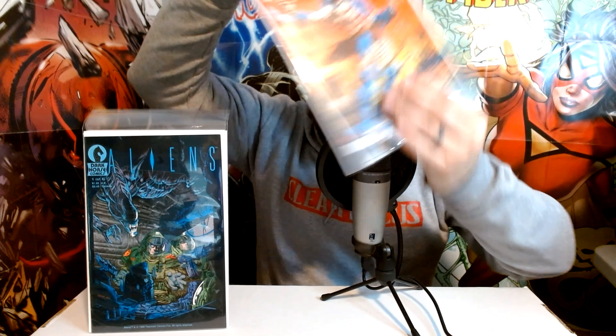Then we've got some Aliens — this is Aliens number one, the second printing, but nonetheless all the printings hold some value because this is the first appearance of the Aliens in comics in general. It's a Dark Horse publication. And then also from Dark Horse, Predator number one — I believe the first Predator in comic books. These two go hand in hand with each other; there's been some crossover between the two IPs, and Dark Horse Comics has certainly been the front runner with those two IPs.